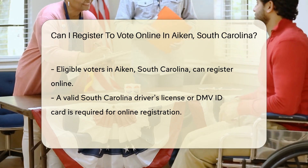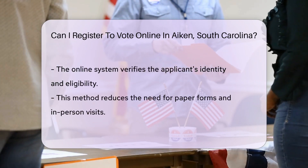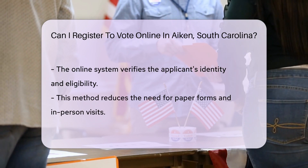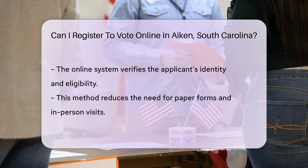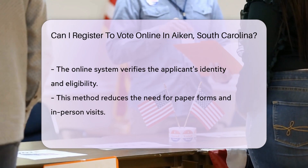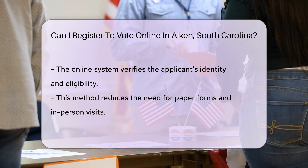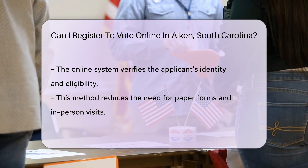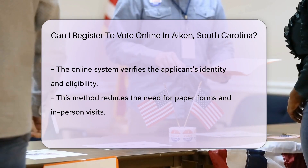For residents of Aiken, South Carolina, the ability to register online simplifies the process, making it more efficient. To register online in South Carolina, individuals must meet certain requirements. These include having a valid South Carolina driver's license or DMV identification card. The online system uses this information to verify the applicant's identity and eligibility. This method streamlines the registration process, reducing the need for paper forms and in-person visits.